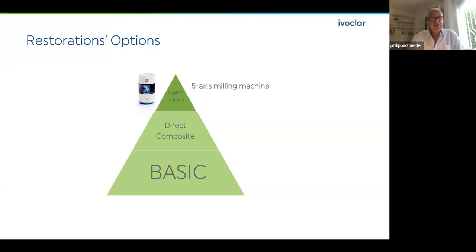We are talking about restoration options. What do we have nowadays? At the top of the pyramid, we have digital, indirect, with five-axis milling machines, CAD-CAM. But I tell you, it's the future. We developed the CEREC system at my university 35 years ago, and it took over 30 years for these things to function. Even in Europe, in Switzerland and Germany, not more than 8% to 10% of dentists are using this, because it is not every dentist's thing to do digital scanning, and also there is a financial aspect.